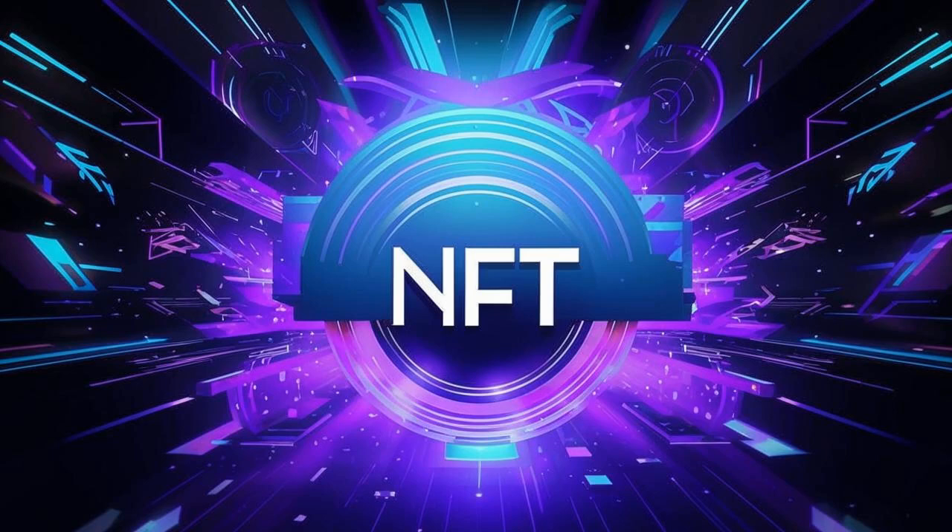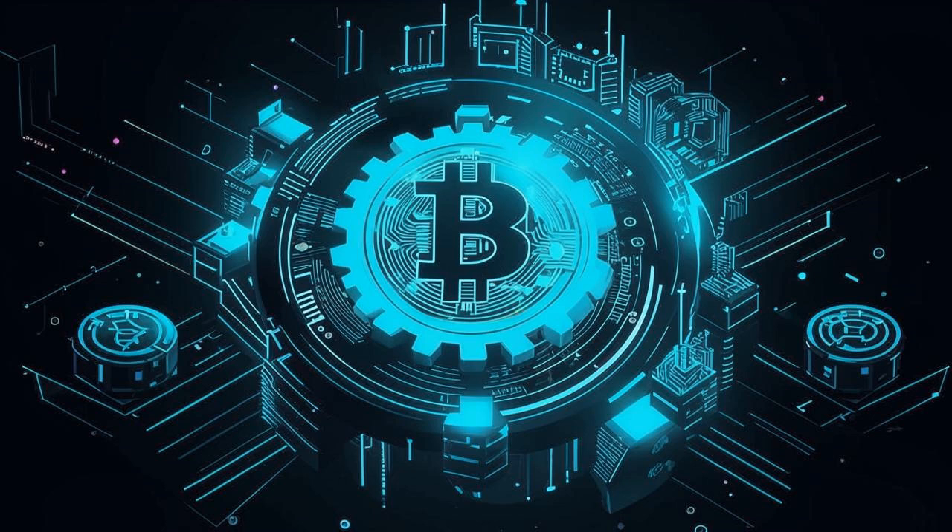Maximize your crypto with decentralized staking. Stake Your Fill. Hi everyone, Andrew here from BitsBulls. Today we're diving into the world of decentralized staking with Stake Your Fill. Get ready to maximize your cryptocurrency holdings with this innovative platform.